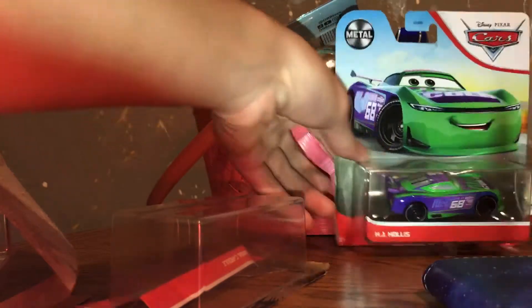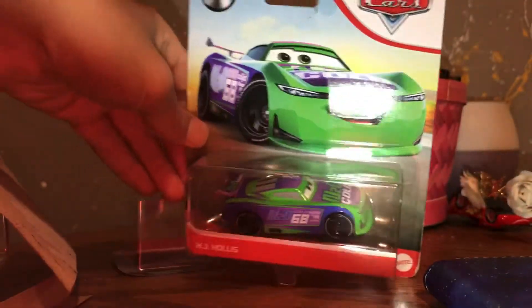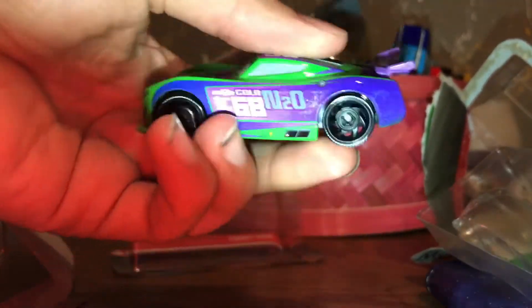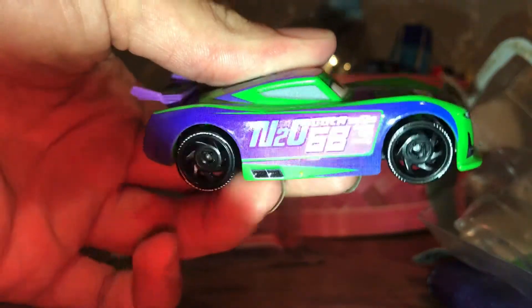And the last one is Hayjay Hollis from Cars 3. Here he is, so let's get him open. So here he is. Nice car. The next-gen H-Wade car, very nice.